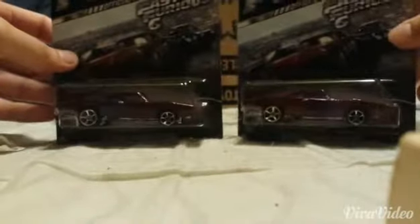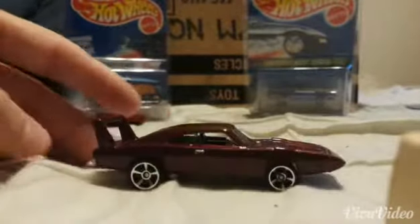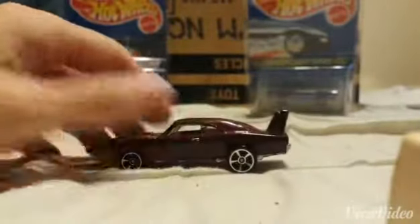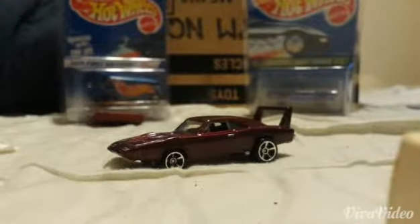And then I got two Dodge Charger Daytonas. Because I collect them. So I got one to open and one to keep. That's a beauty. Beautiful. That thing is pretty sharp too. Let's open that too.